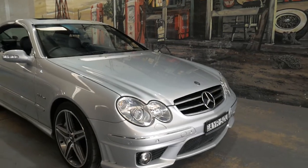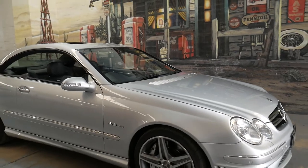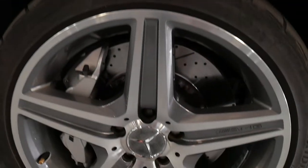What an amazing car we've got. It's a 2006 Mercedes-Benz CLK 63 AMG De Zeno Edition. Have a look at those brakes — they are just unbelievable.